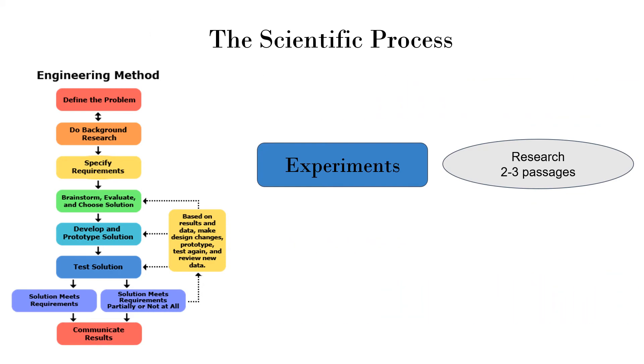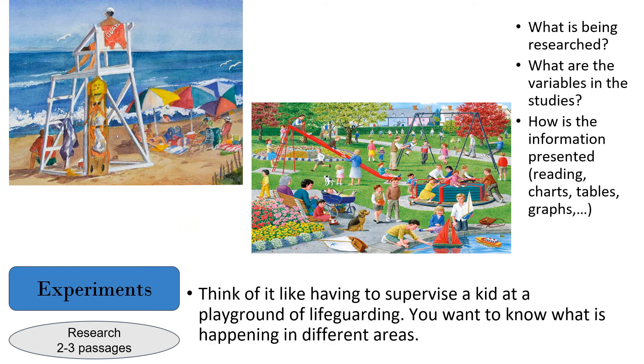Next we have experiments — this is research. Think of this like lifeguarding or babysitting at a playground. You want to understand what is being researched, what are the variables, and how the information is presented. Much like watching out for a group of people — how big are the waves, is there any wildlife to worry about — you're just trying to understand the variables as quickly as possible.